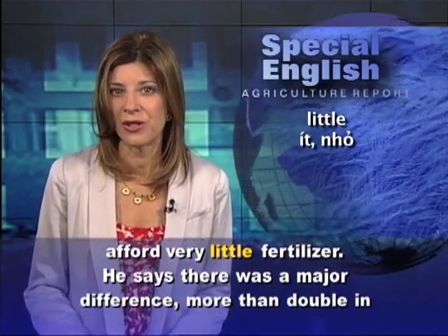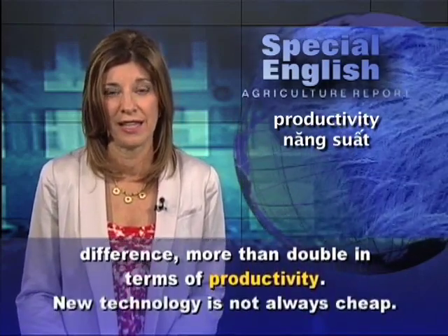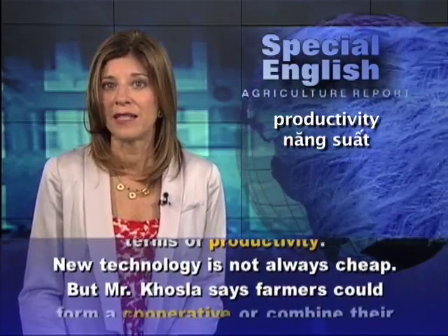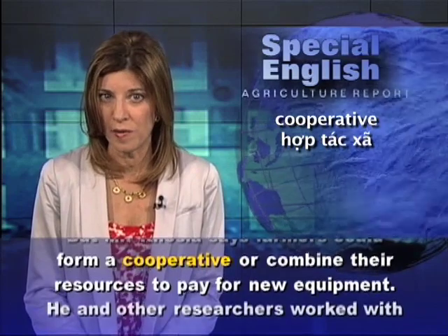They found it was worth the extra effort if they could only afford very little fertilizer. He says there was a major difference — more than double in terms of productivity. New technology is not always cheap, but Mr. Khosla says farmers could form a cooperative or combine their resources to pay for new equipment.